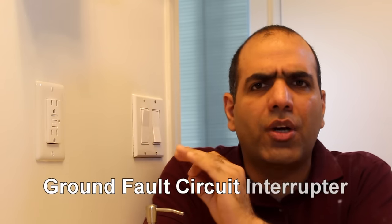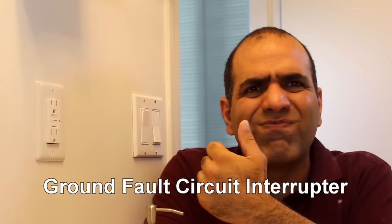I'd like to talk about Ground Fault Circuit Interrupter outlets — GFCI outlets. They are typically installed in washrooms and are an essential safety feature.